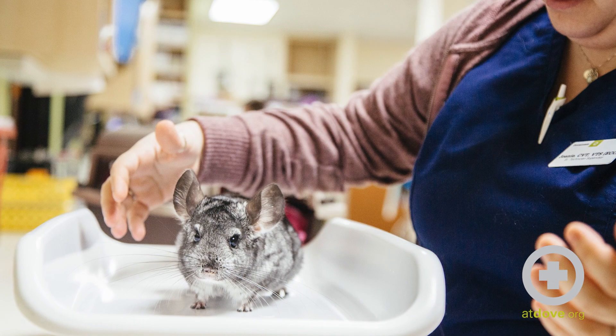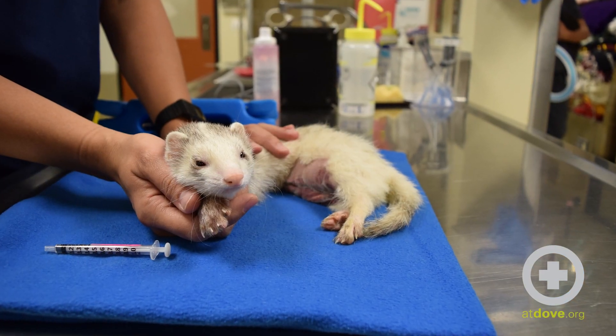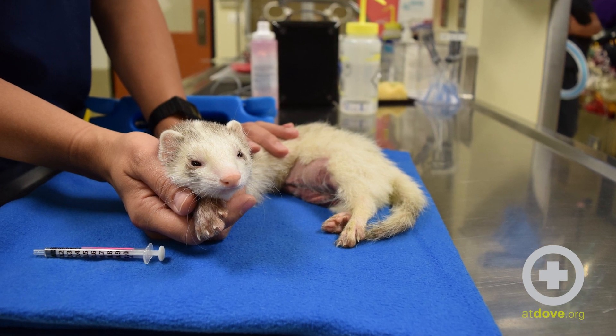The first thing to keep in mind is that if any exotic patient comes in as a sick animal to urgent care or the ER, you need to assume that they're really sick. Owners don't notice disease in exotic species until it's quite advanced, because naturally these exotic animals mask their illness really well — in the wild, they have to mask illness in order to avoid predation.